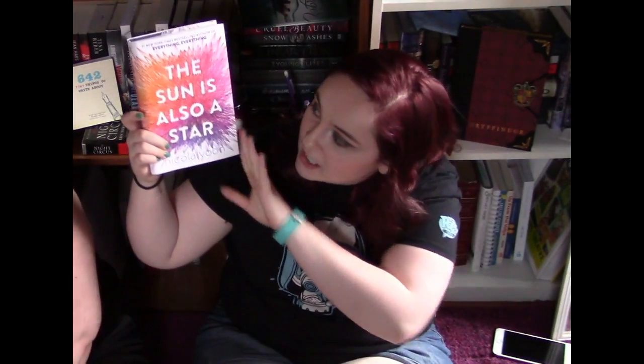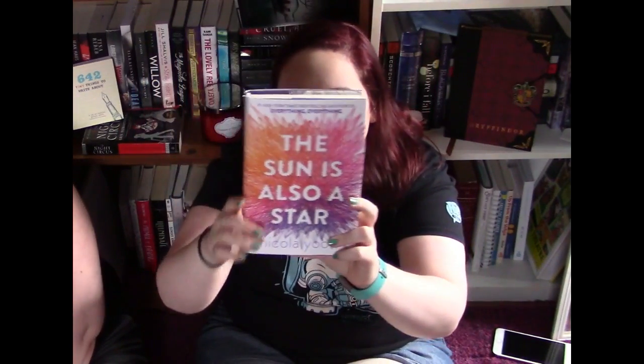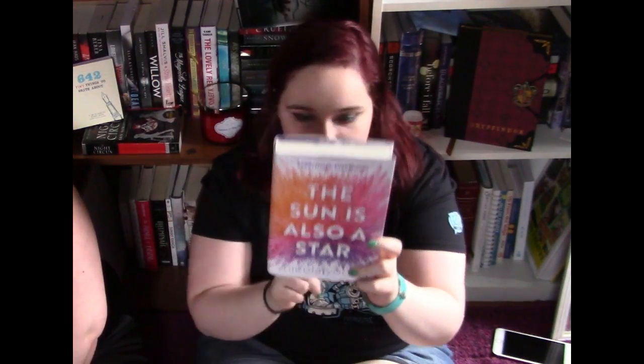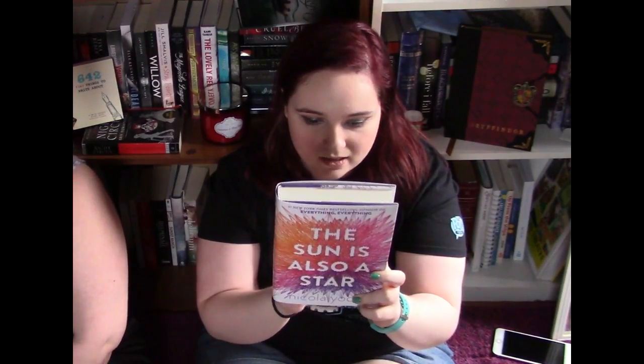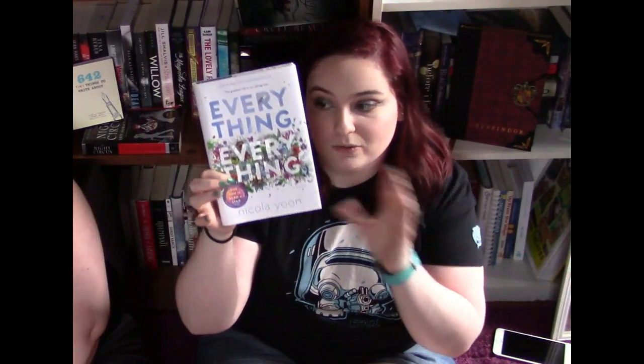The next one I got is The Sun is Also a Star by Nicola Yoon. I was on Amazon looking for books to buy and I saw this — I wasn't actually going to buy it until I saw that it was going to be a TV show. The next one is Everything, Everything by Nicola Yoon. I actually have spoiler and spoiler-free review videos — I'll link those down below. I really loved it.